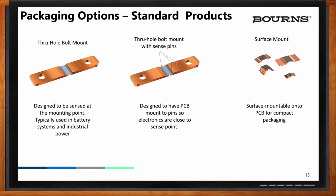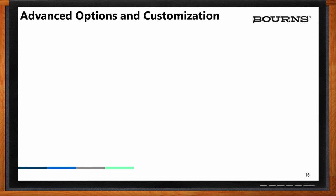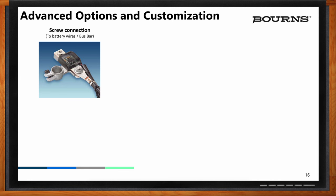The shunt on the left shows a through-hole bolt mount style — the holes are formed and stamped as part of the manufacturing process, designed to be sensed at the mounting point, and typically used in battery systems and industrial power. Some systems will require more precision in the way the current is measured and sensed, and we put vertical pins onto the shunt at very specific locations. More recently, with the advent of battery pack densities and EVs and industrial motor drives, we are seeing the need to form shunts into bus bars, which helps reduce the form factor of the battery system or inverter system.